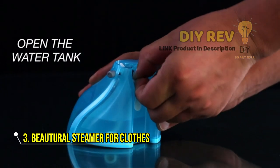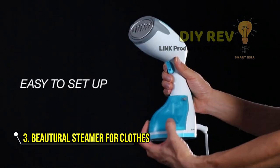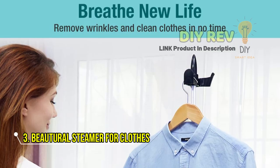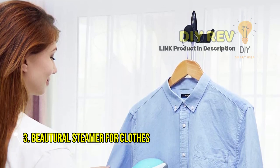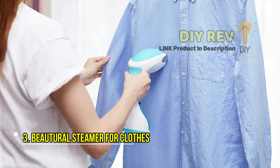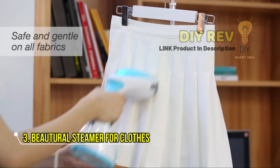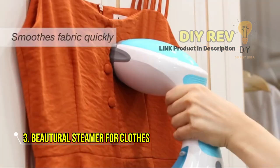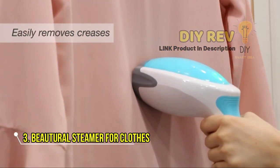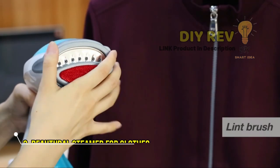Not only is it fast and efficient, but the Butural Steamer is also safe to use on all types of fabrics, making it perfect for clothes, curtains, furniture, toys, and so much more. And with three additional attachments — a lint brush, soft brush, and creaser — you have a variety of options for versatile steaming. Whether you're on the go or at home, the Butural Steamer is an essential tool for anyone looking to keep their clothes wrinkle-free. So why wait? Get your Butural Steamer today and start enjoying perfectly wrinkle-free clothes.